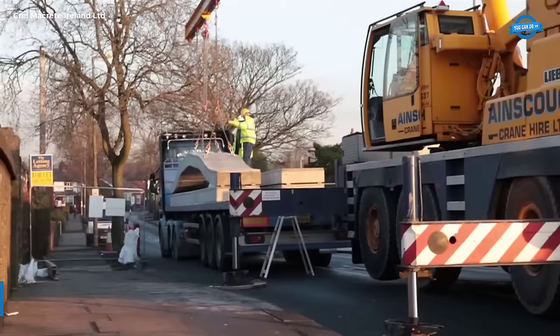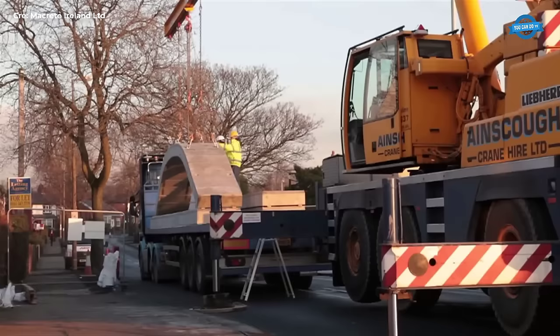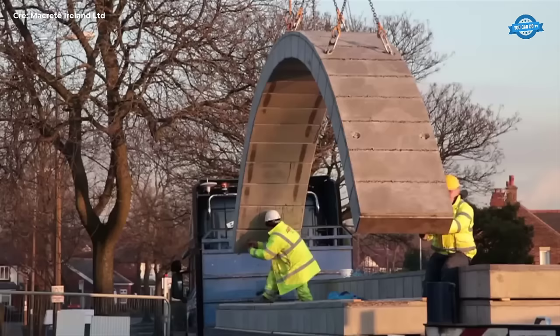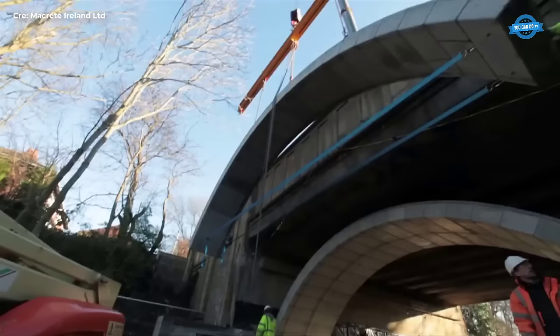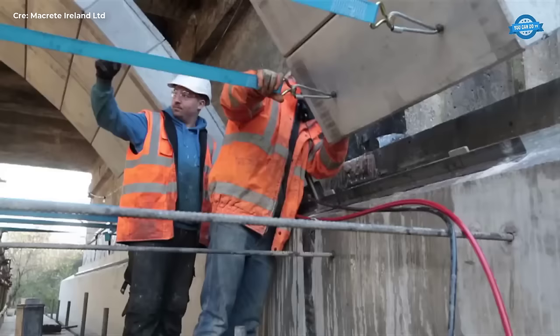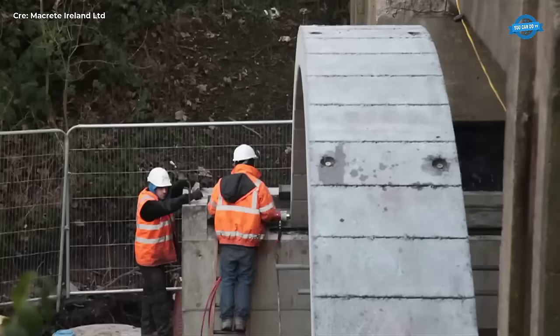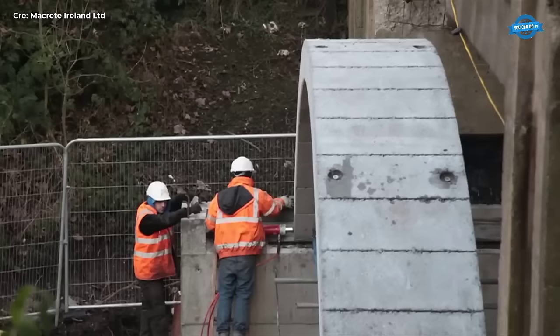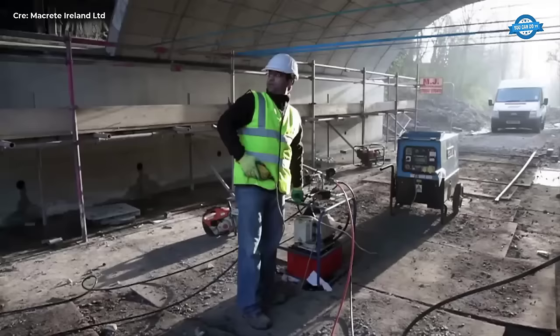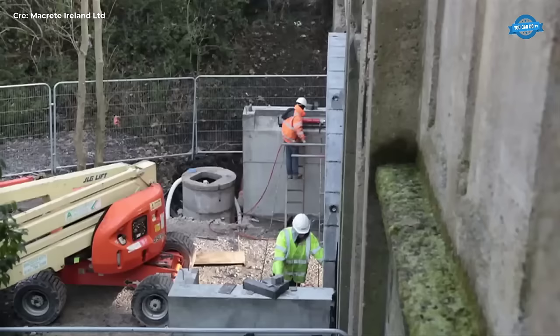The Macrete Flexi-Arch Precast True-Arch Bridge System represents a modern engineering marvel combining efficiency, durability, and aesthetic appeal in the realm of bridge construction. Developed by Macrete Ireland, a leading precast concrete manufacturer, this innovative system offers a versatile solution for spanning various distances with elegance and structural integrity. At its core, the Flexi-Arch system utilizes precast concrete segments to form a true arch bridge, mimicking the classic architectural form renowned for its strength and stability. What sets the Macrete Flexi-Arch apart is its adaptability to different site conditions, accommodating varying spans, geometries, and load capacities, making it suitable for a wide range of applications from pedestrian bridges to vehicular crossings.